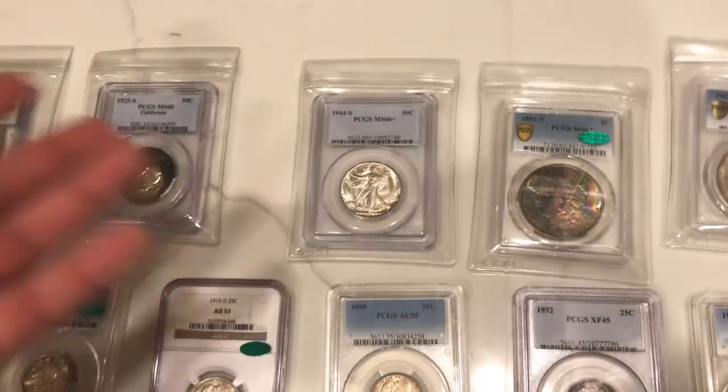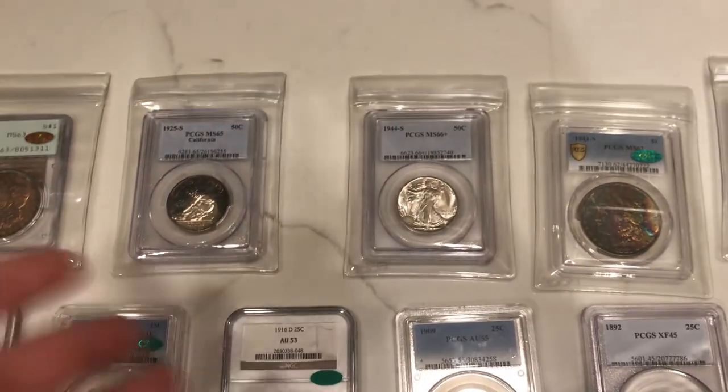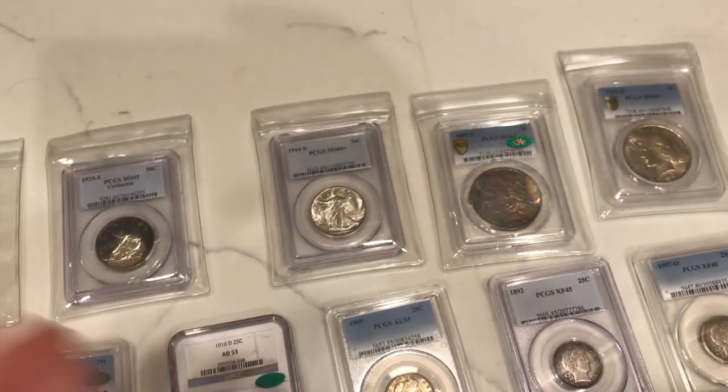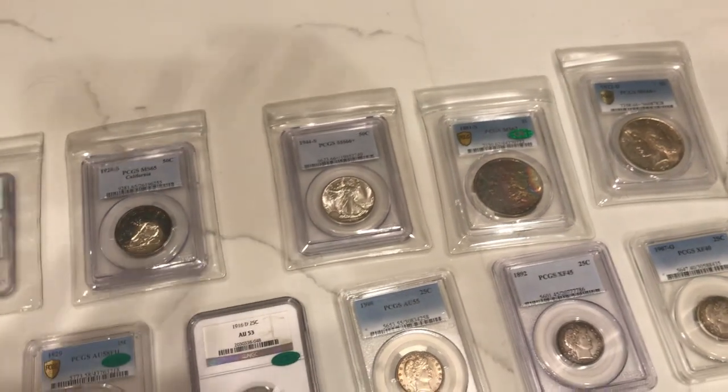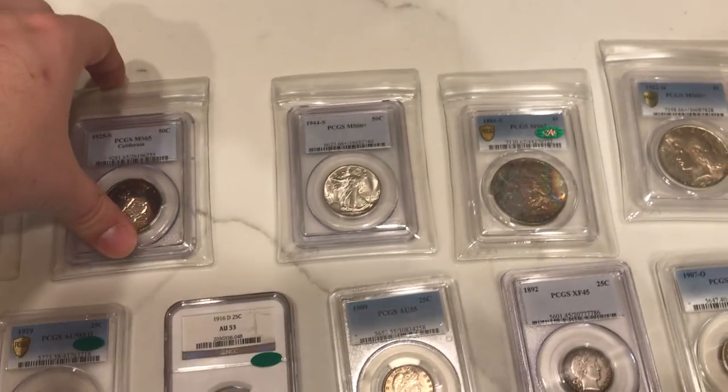It's okay if John doesn't agree with all of these. Sometimes PCGS will agree with us and sometimes John won't agree with us on the CAC sticker. If you don't have too much into a coin, it's a no-brainer sometimes just to send it back in and see if they'll give it that grade bump.